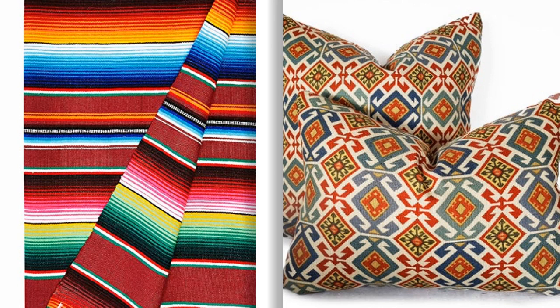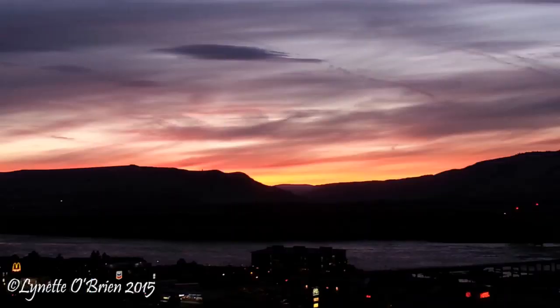Or it could come from a pillow, or you can find inspiration from your natural surroundings like sunsets and landscaping.